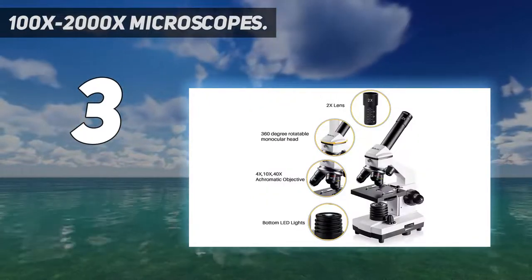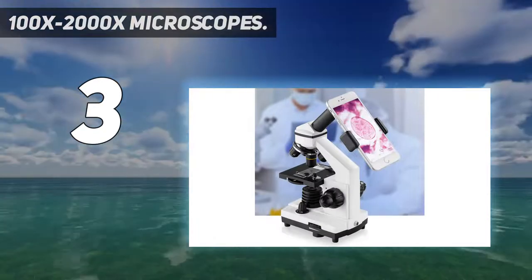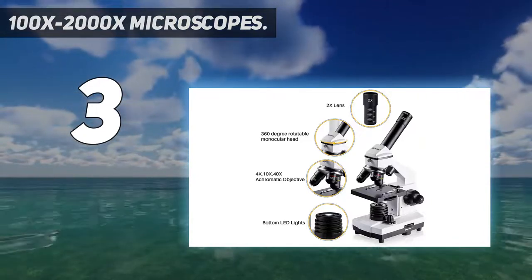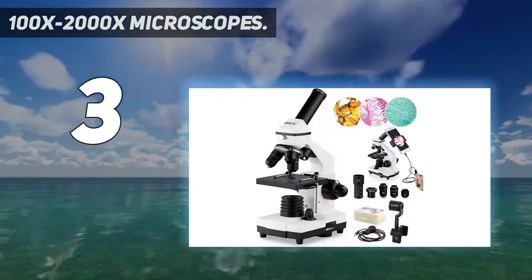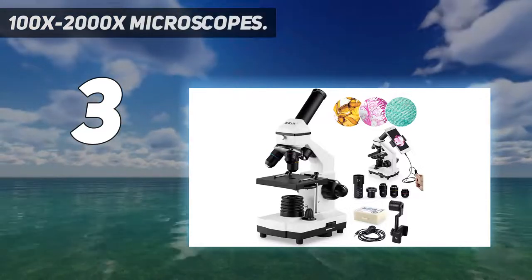The WF 25x optical lens in combination with a monocular tube, built-in 2x lens, and 4x, 10x, and 40x objective lenses give very high magnifications of 200x, 500x, and 2000x.